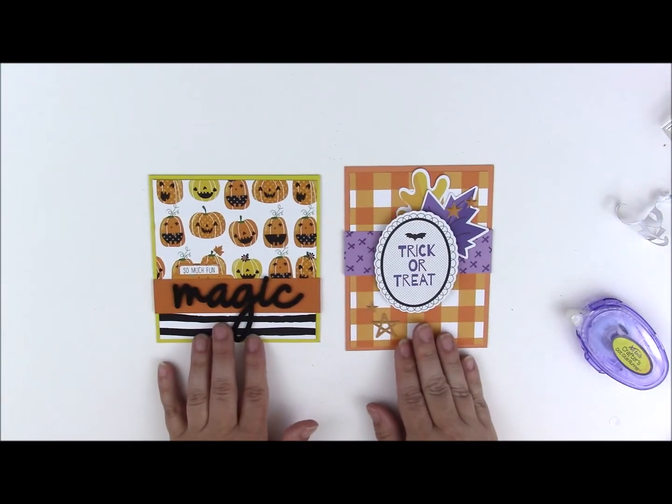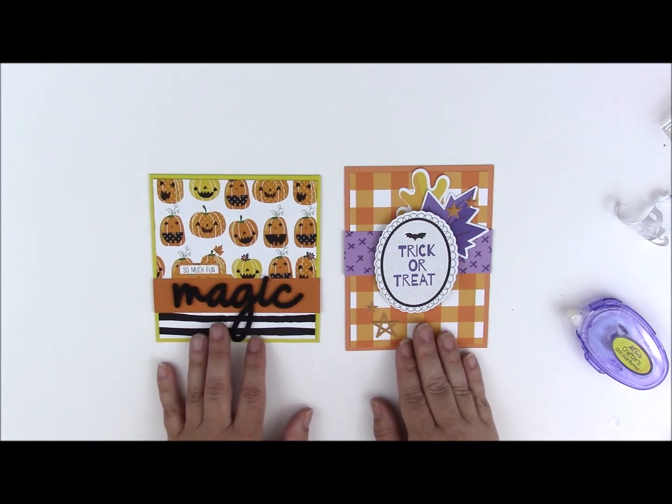There you have two Halloween cards using just some of the items, and I still have a lot left over. If you haven't yet subscribed to receive the sampler, I suggest you do so now — I've included the link below in the video description. Thank you for joining me, and be sure to subscribe to our YouTube channel.